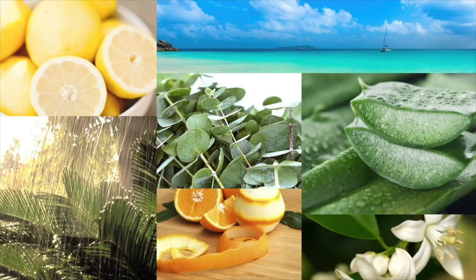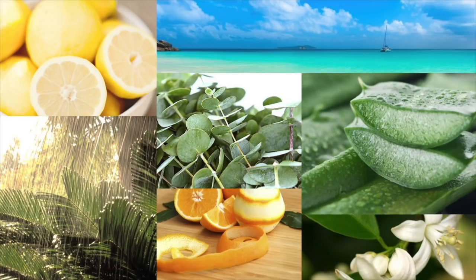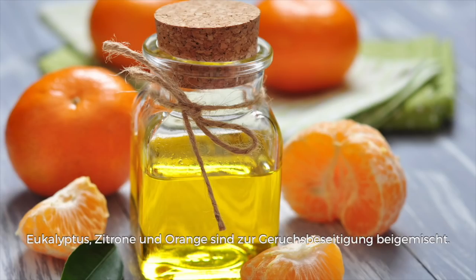Aloe Eucalyptus: bracing eucalyptus, tangy lemon, and orange peel blend with watery aloe and white musk for a neutrally refreshing air. Essential oils of petitgrain, eucalyptus, lemon, and orange are present to combat odors.